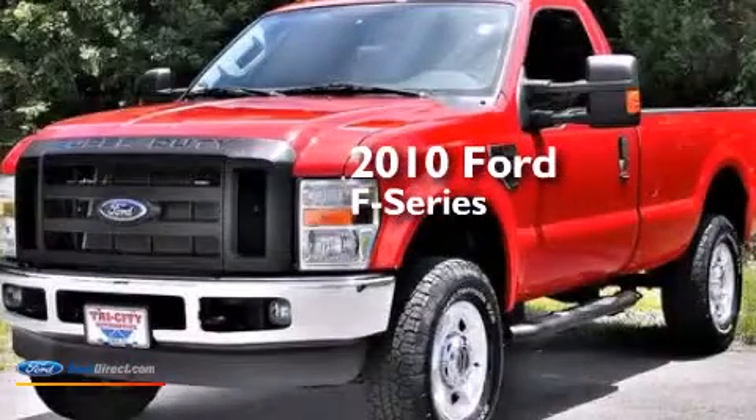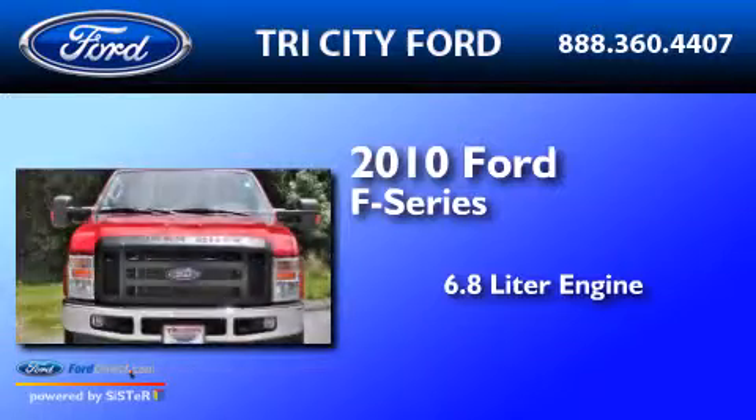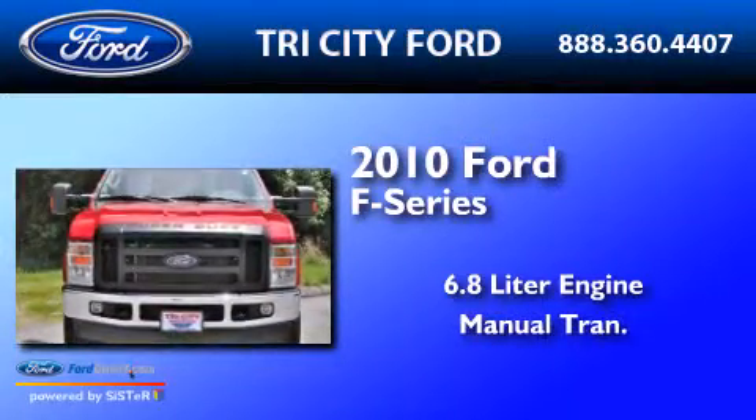This is a 2010 Ford F-Series. It features a 6.8-liter engine and a manual transmission.